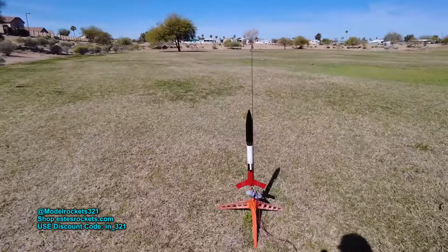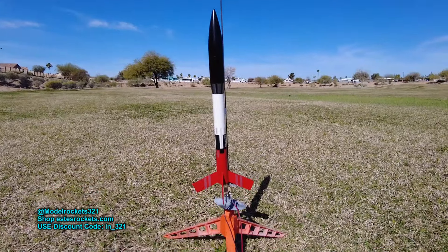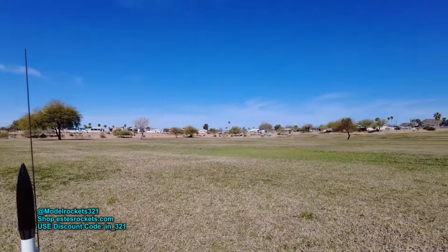Next up, we got the Estes Marauder. This is a 1980s rocket from way, way back. I had it since I was a kid — I just restored it, got it all nice. But I had to move locations, just moved over a little further, because the last one came down beyond the sidewalk. Just moved a little bit to give more room. Got the rod angled a little bit into the wind. I have a B6-6 in there. It's the Estes Marauder. Let's go.